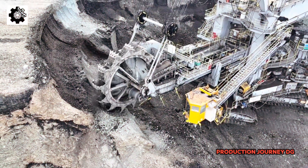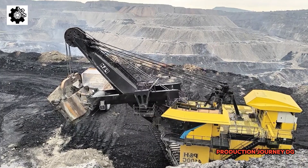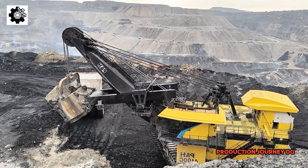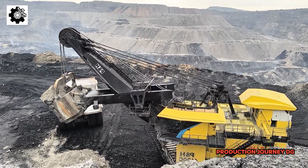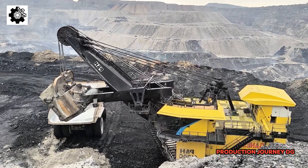Not only is its size impressive, but the power of Bagger 288 is also evident in its ability to operate continuously for days on end without stopping. This serves as a powerful testament to human ingenuity in creating magnificent machines to meet the world's energy needs.